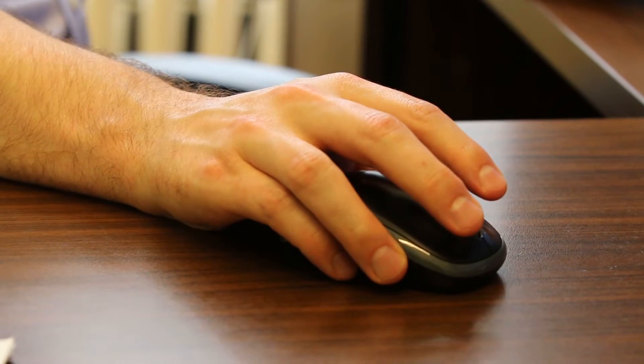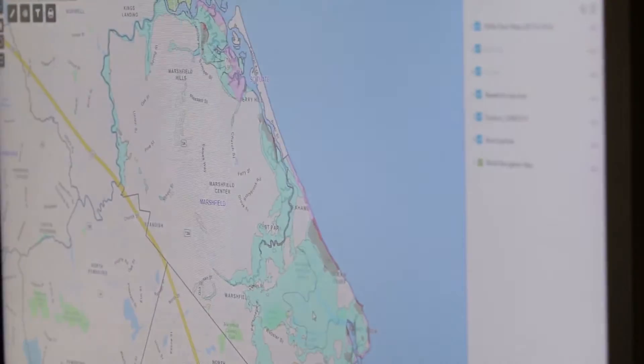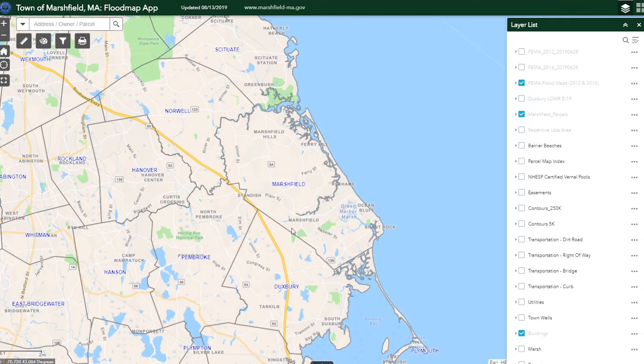GIS stands for geographic information systems. Essentially it is Google Maps on steroids, is what we like to say. So if you think of a map that you can access through a web or desktop interface where you can zoom in and out and you can see things on the map.